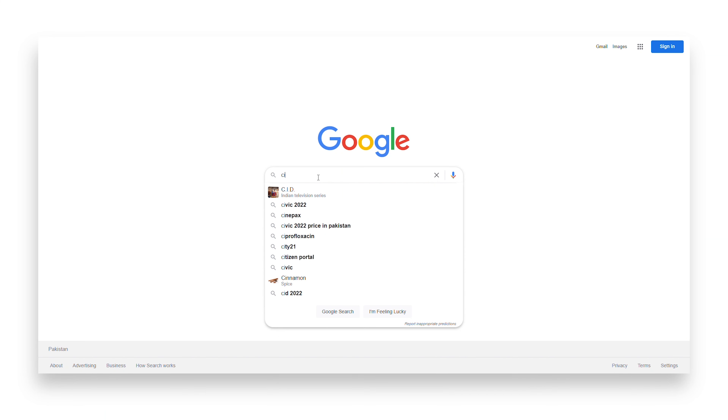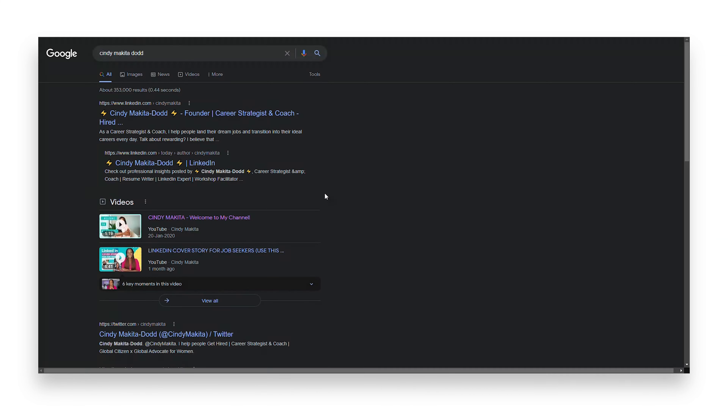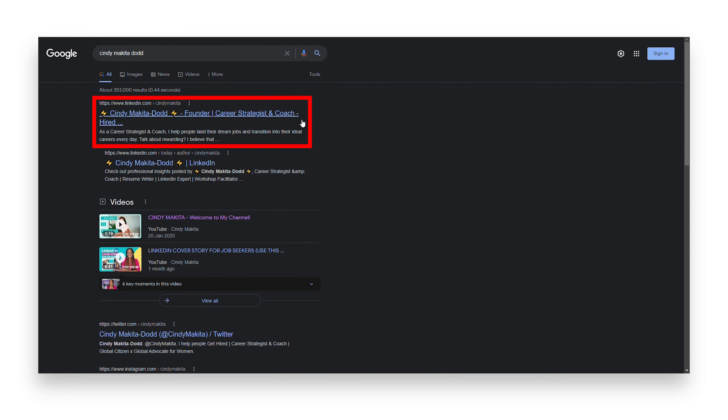Last but not least, if you want your LinkedIn profile to show up when people Google your name and be one of the first results on Google, you simply have to set your LinkedIn profile to public. Go to Settings and Privacy, edit your public profile, and make sure that it is toggled on. By making it open and public, you will allow yourself to be found on Google when people search your name. So make sure your public profile is enabled.